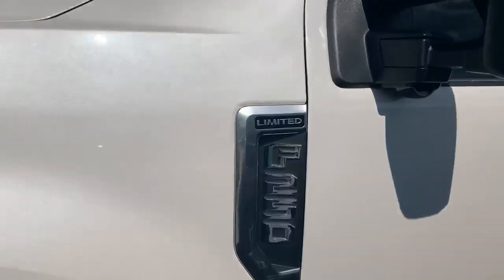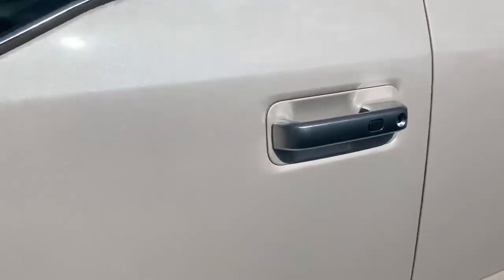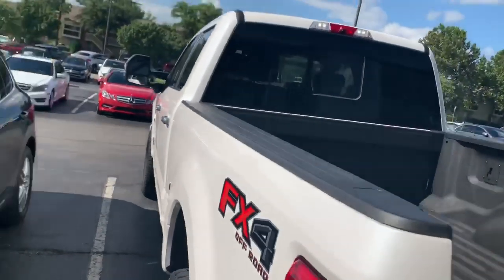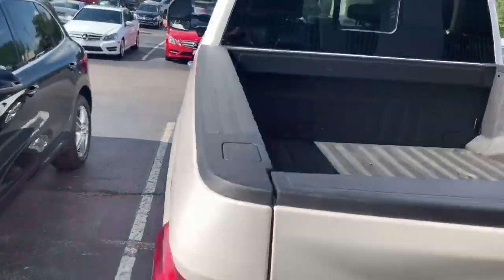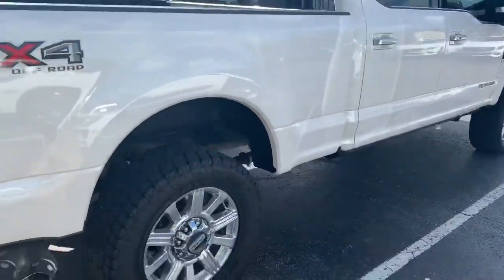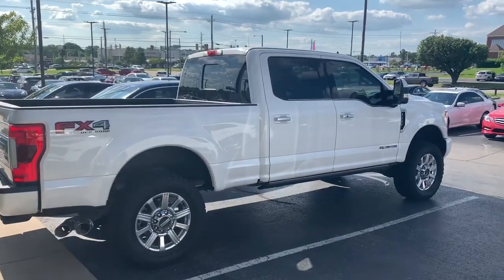Is it the limited edition vehicle? Affirmative. Continue the walk around. Gigantic room back there. Look at that, David — ready for a gooseneck. Super smooth and beautiful. Let's go inside.